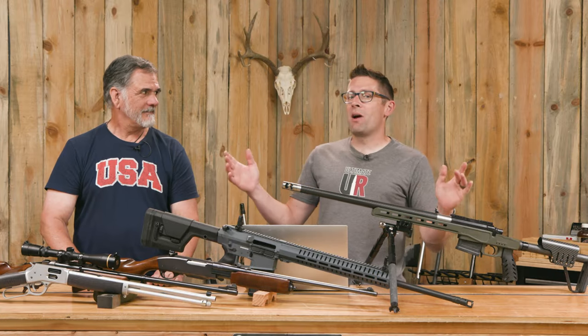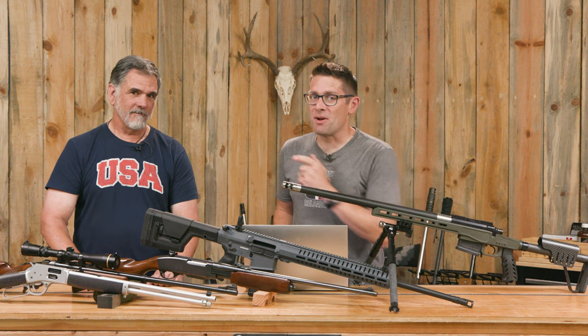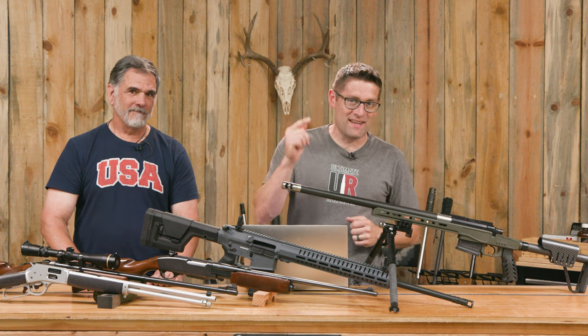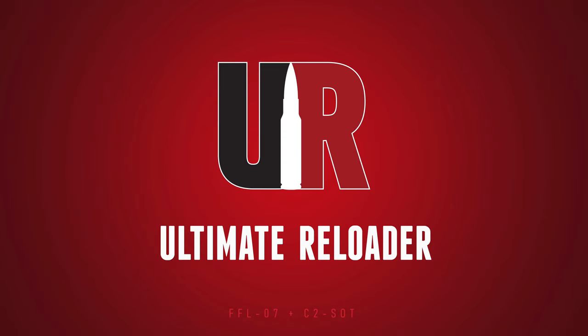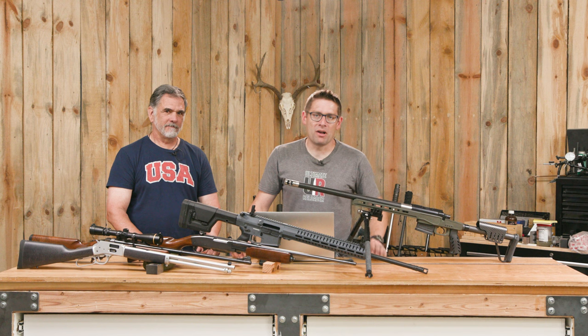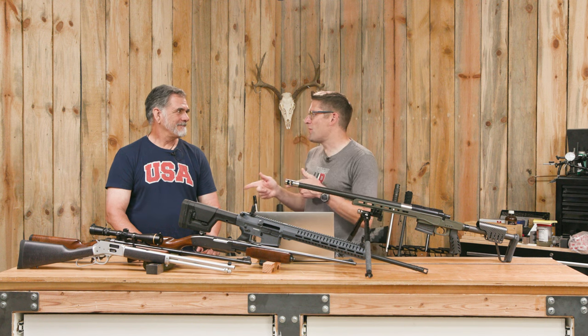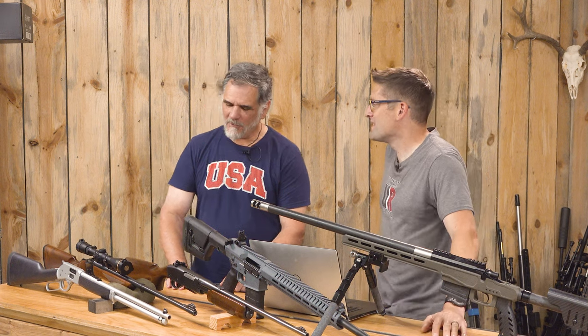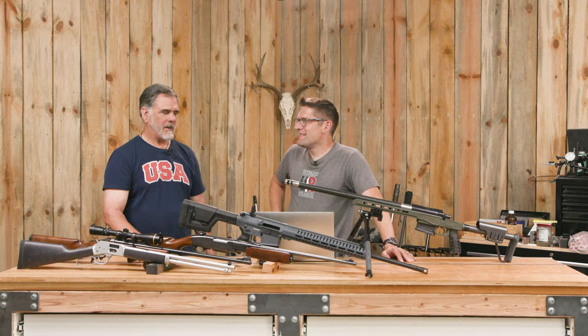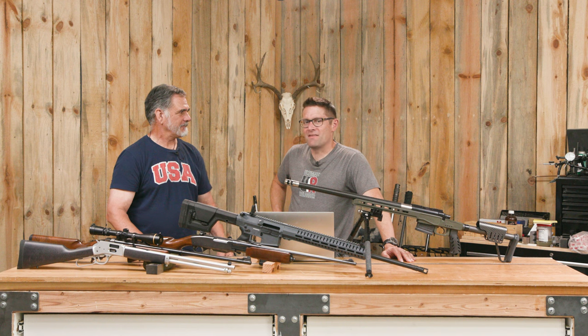There are so many options for rifle action type for hunting, and that's what Guy and I are going to discuss in this video. I'm Gavin from Ultimate Reloader dot com, back with hunting man Guy Minor. Thank you for joining us, Guy. Of course — nice way to spend the afternoon talking about hunting rifles.